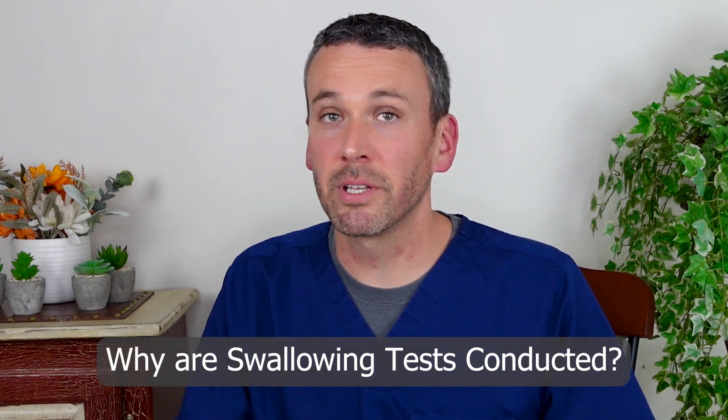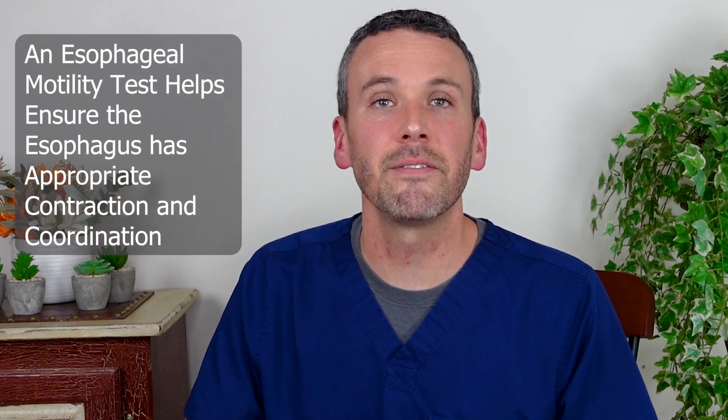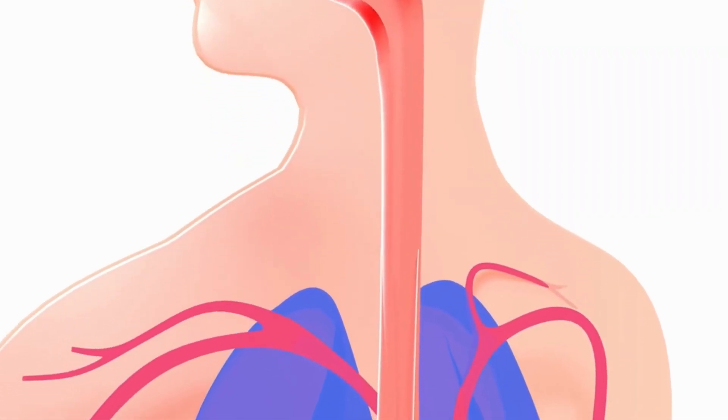Because of this well-known complication, it is important to establish up front if a patient has difficulty swallowing. It can be helpful to perform an esophageal motility test to see if the esophagus has the appropriate squeeze and coordination to smoothly move food down from the mouth into the stomach, confirming it will have the strength to endure even after the fundoplication is performed.